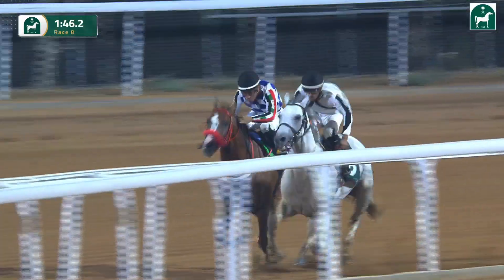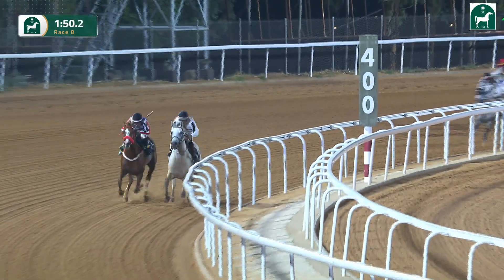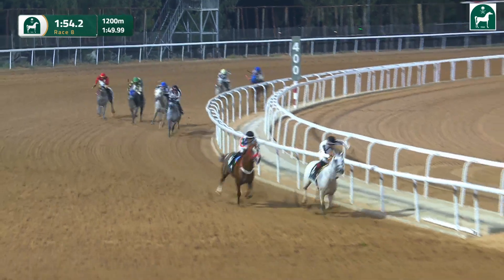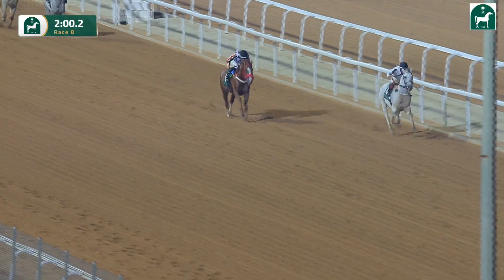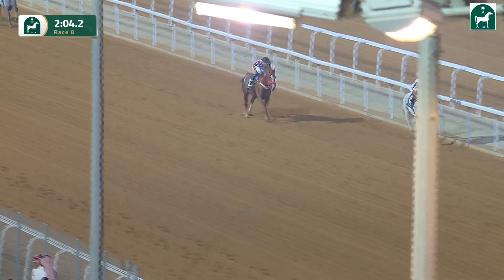Now on the inside, Asfad Al-Khalidiyah has just nosed up, but it's hard work. Najib Al-Zaman is trying to go with him here. The front two are clear — there's a huge gap back to the rest. Now Asfad Al-Khalidiyah goes on and quickly goes three lengths clear, and now he starts to show his class. It's been hard work, but Asfad Al-Khalidiyah is now getting on top and drawing away.